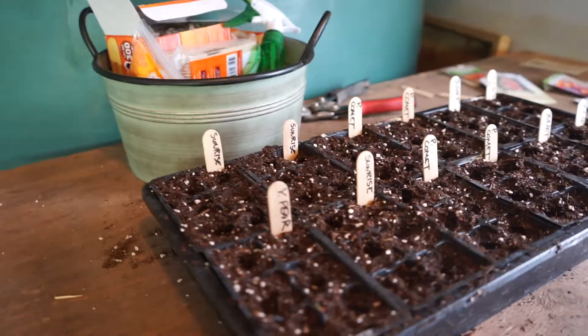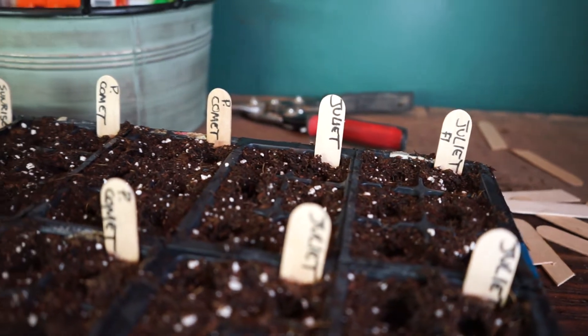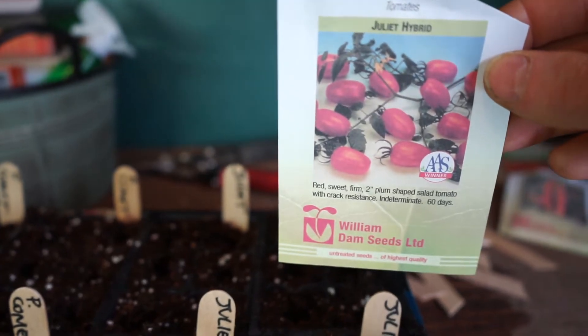59 days. Grown a bunch of those. More tomato seeds — we've got Juliet, a hybrid. I hear really good things about this one, first year growing it. It's an AAS winner and it's a grape tomato.